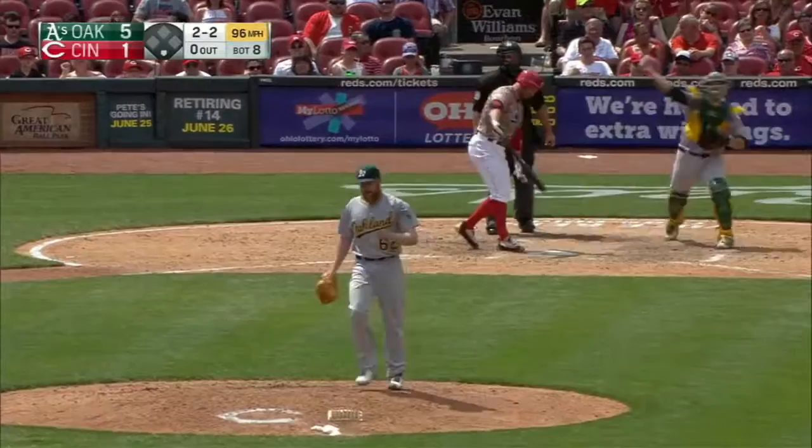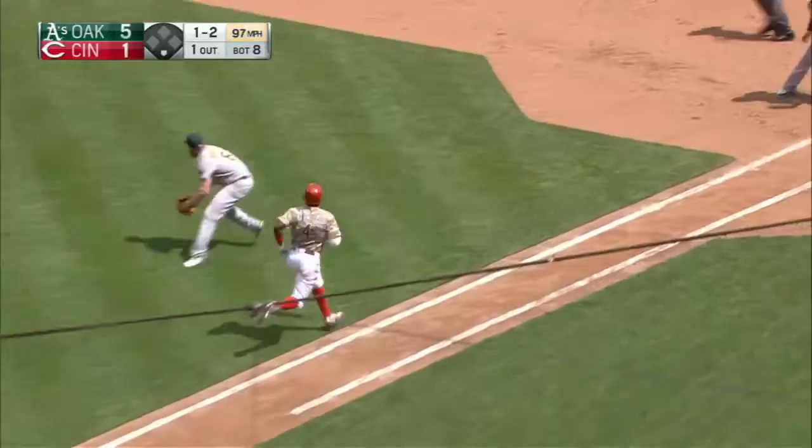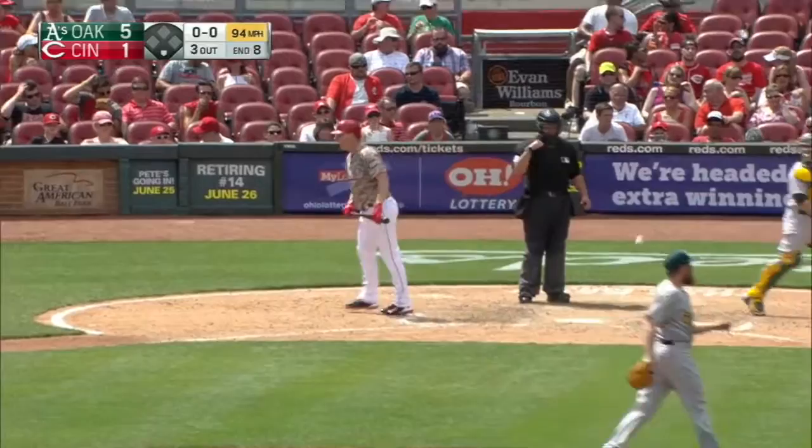Swing and a miss — struck him out. This one taps slowly up the first baseline; Doolittle picks it up and underhands it to first. No chance — Bruce chases the high fastball. A very nice inning for Doolittle. It's easy to see where you get a little edgy out there. That's true.